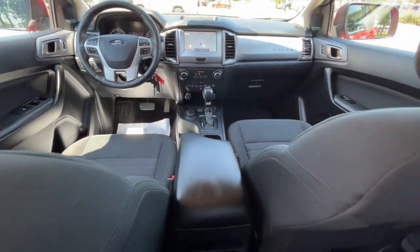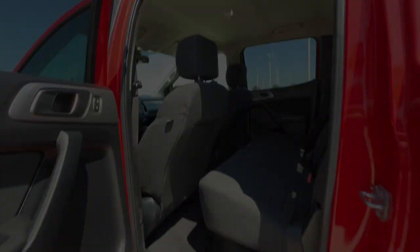Always use the right tools for the job. This capable Ranger is waiting to help you live, work, and play in style. Come and go.